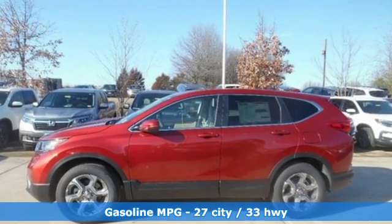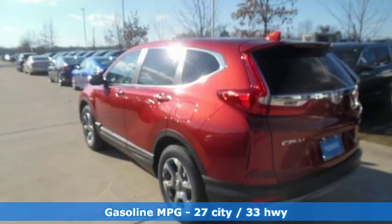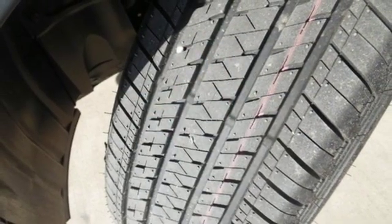It comes nicely equipped with features you'll love: intercooled turbo inline 4-cylinder engine, front heated leather bucket seats, streaming audio, auto-dimming rear view mirror, and dual zone climate control.